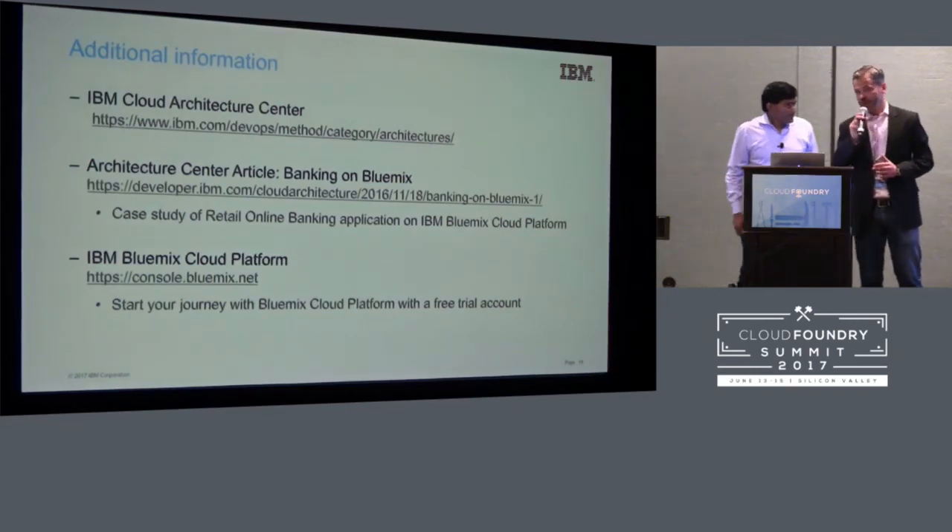I apologize, I'm going to have to make a call. Thank you very much.